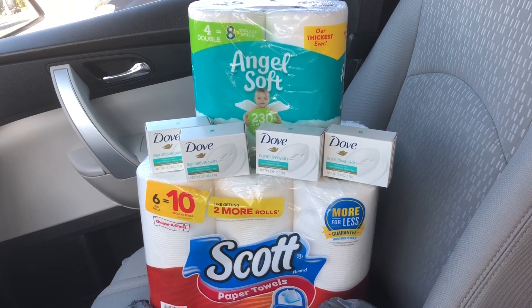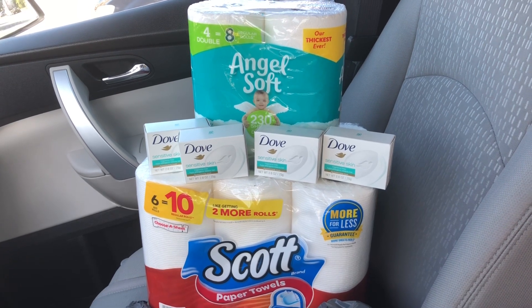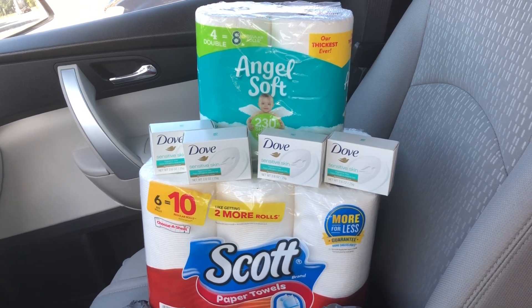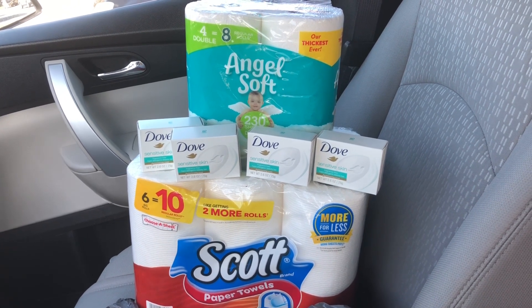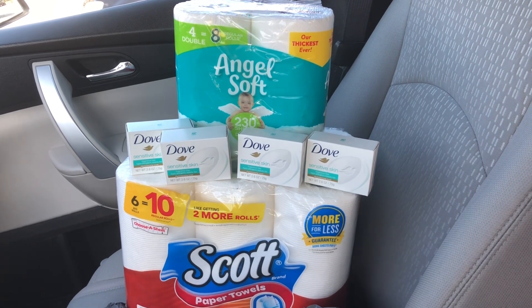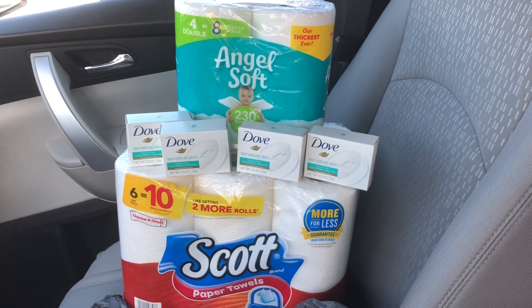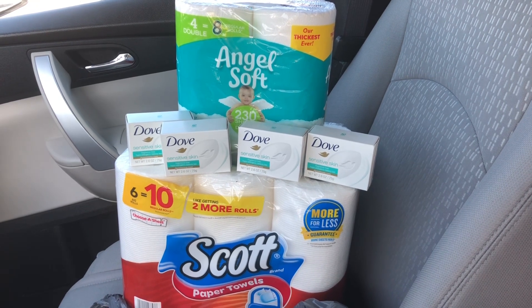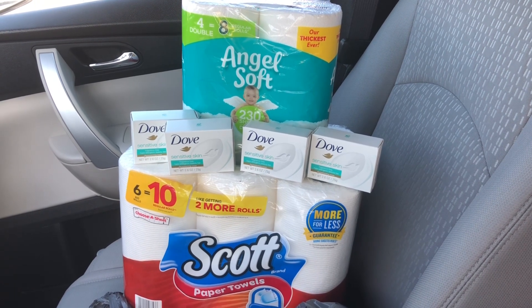Here was my haul — I did end up getting everything you see here for $5.25. We had to do a return on the Scott paper towels and on two of the Doves, and then I did the Dove again on a separate transaction. All in all it worked out fine in the end, it just took a little work to get this deal. I'm so excited for these Scott paper towels, the Dove, and the Angel Soft.